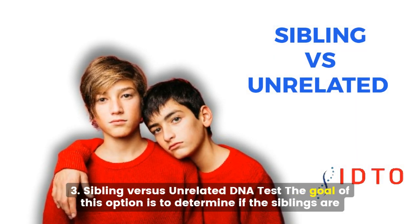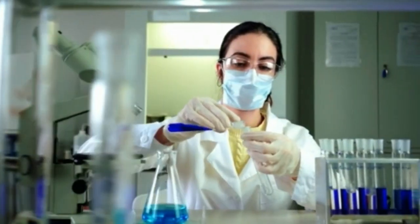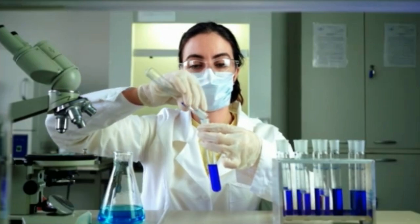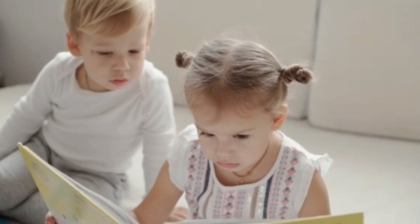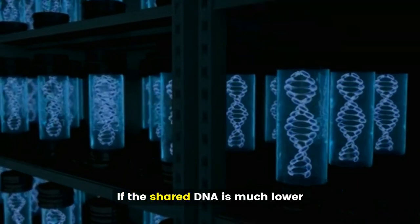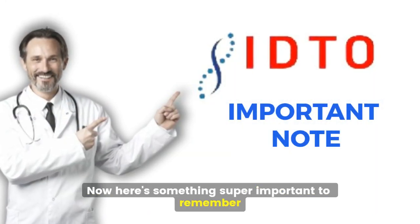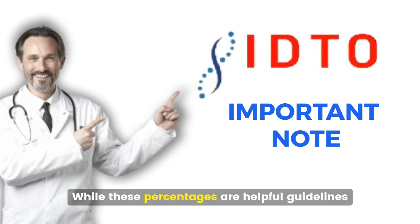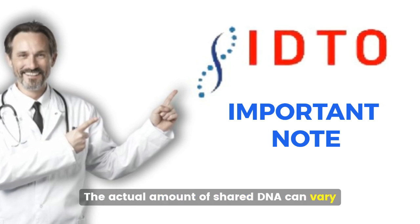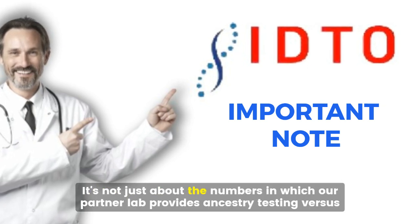Third, a sibling versus unrelated DNA test. The goal of this option is to determine if the siblings are related at all. The lab technicians compare and analyze the DNA looking for shared genetic markers. If there's a significant amount of shared DNA, usually 25% or more, they're likely siblings. If the shared DNA is much lower, they're probably not related. While these percentages are helpful guidelines, DNA is complex — the actual amount of shared DNA can vary, and interpreting these tests requires expert analysis. It's not just about the numbers, which is why our partner lab provides thorough analysis.